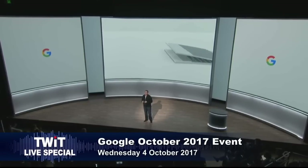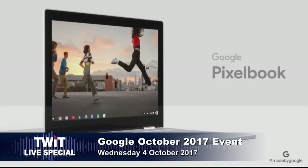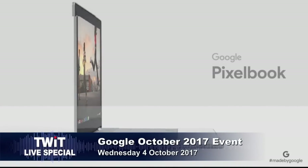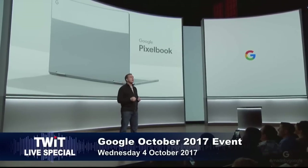Meet Google Pixelbook — the high-performance Chromebook. That shadow fooled me in all the pictures. I thought there was some sort of lip there. Oh look, it's two-toned like the Pixel. Very thin. Looks like the Pixel.